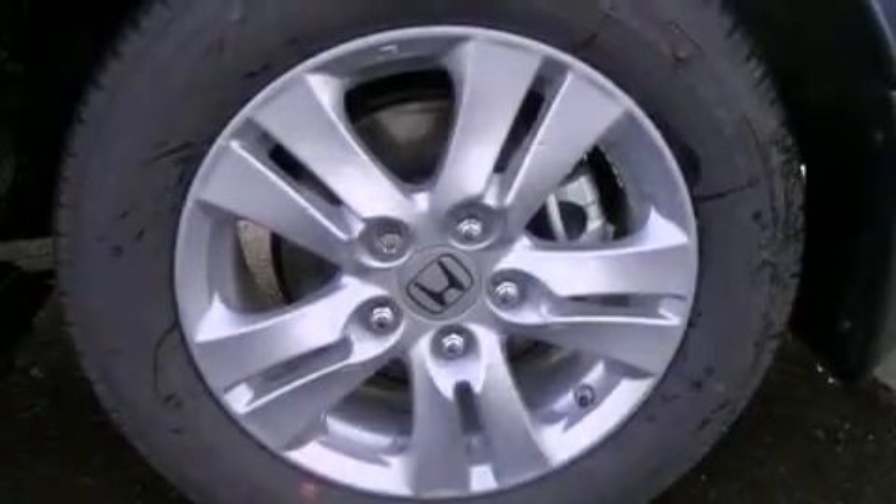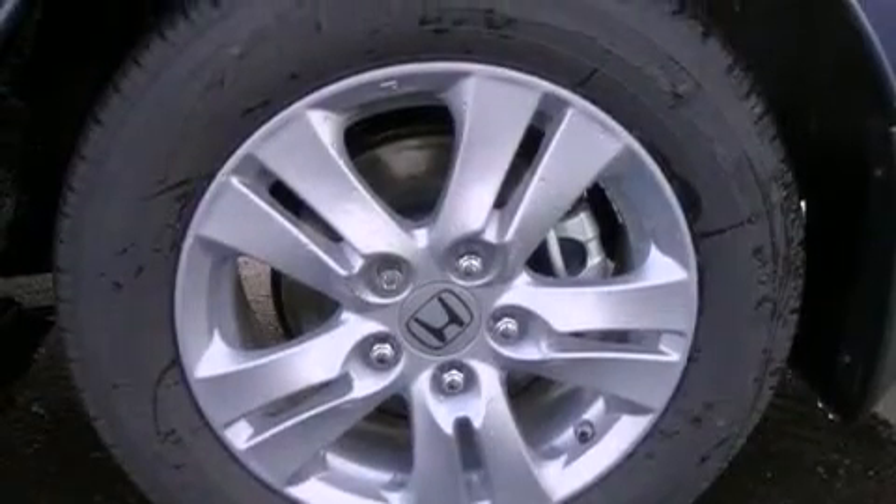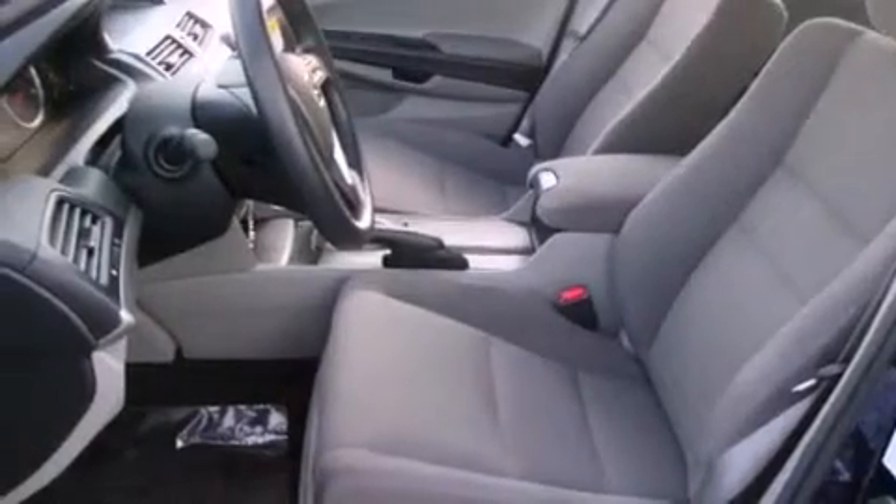All of the following features are included: alloy wheels, a low tire pressure indicator, traction control and stability control systems, a CD player, and a security system.